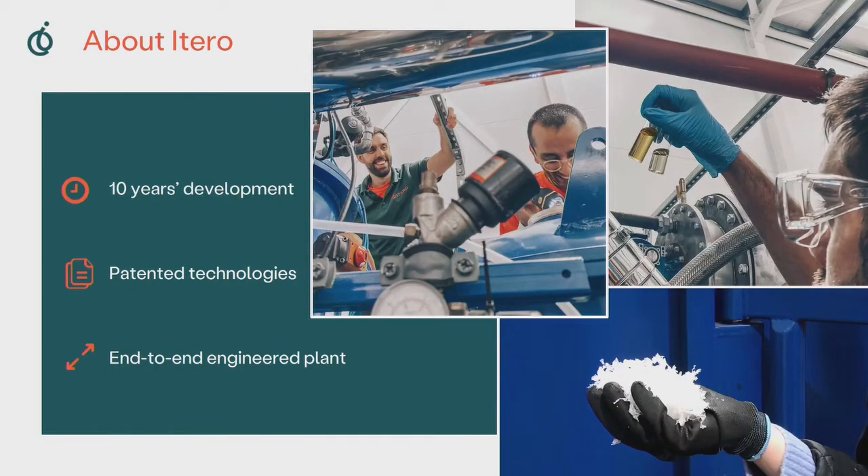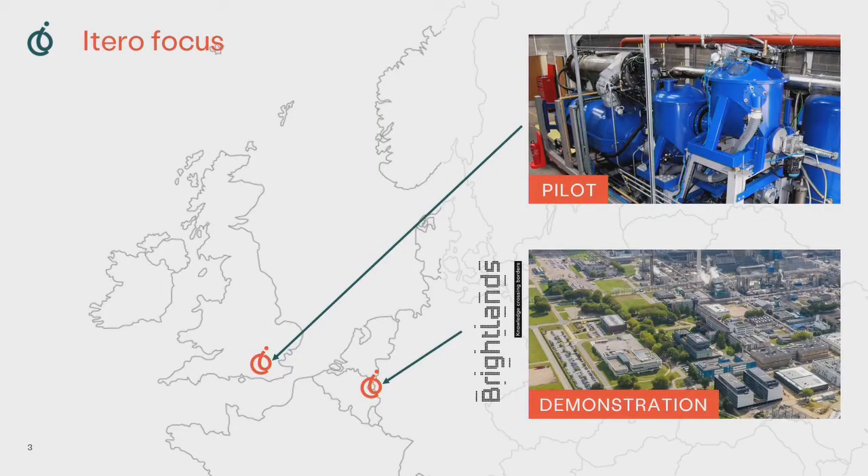ITERRO has been developing its pyrolysis technology for nearly ten years, and over this time we have designed two patented pyrolysis processes and designed two end-to-end plants, with our main focus being on the core technology which we will be building and operating here at Brightlands. The core technology is a large-scale pyrolysis plant which operates an externally heated, continuous-fed screw auger. The plant will process over 27,000 tonnes of waste plastic per annum from a single module, and be capable of operating with multiple modules in future plants.